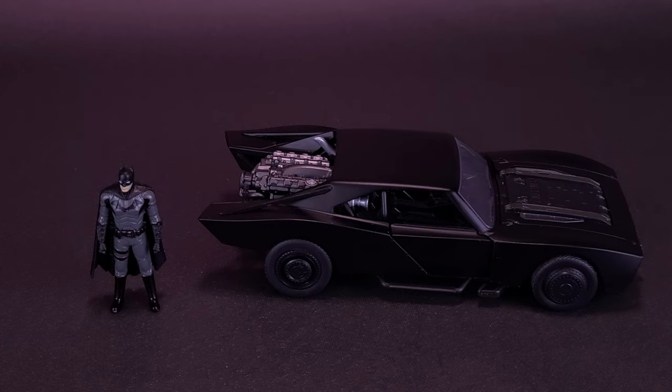Jada Toys also produces a 1/18th version of the same Batmobile. But for the sake of sizing and what it would eat into budget-wise, I'm more happy and content to start collecting a lot of these Batmobiles in the 1/24th scale. You're getting just as much detail as you would with the larger scale vehicles.